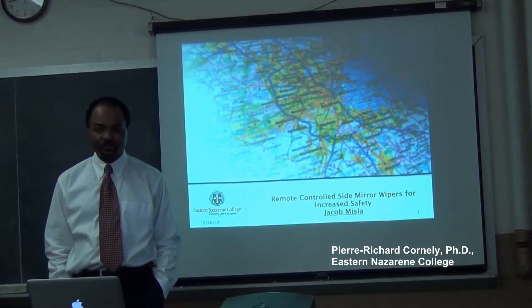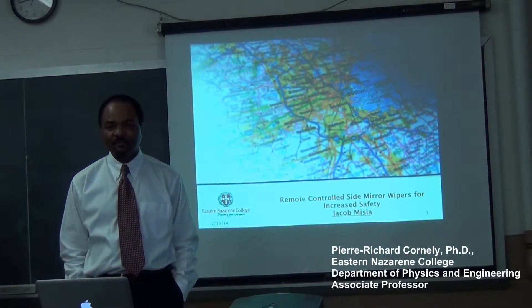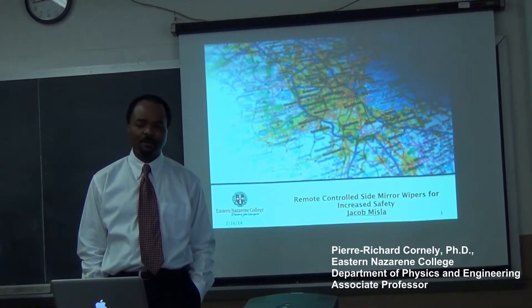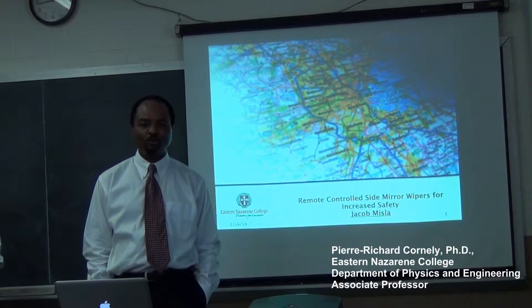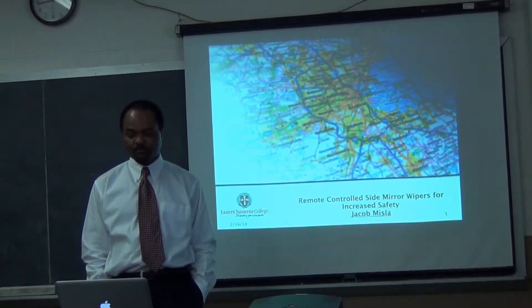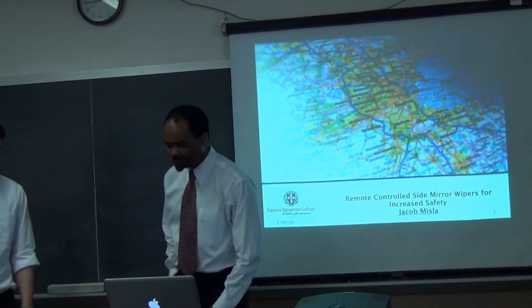Our first presenter is Jacob Bissler. Jacob is a candidate for the Bachelor of Science in Computer Engineering. I'd like to think of Jacob as a student with a lot of skills in computer engineering, computer programming, and architecture. I think that if he applies himself and finds the right corporate match, he'd probably do very well. Today Jacob is going to talk to us about his senior thesis, titled Remote Control Side Mirror Wipers for Increased Safety. Without any further ado, let me introduce Jacob Bissler.